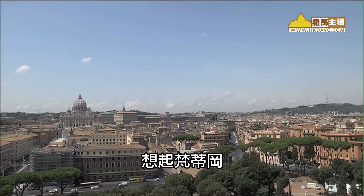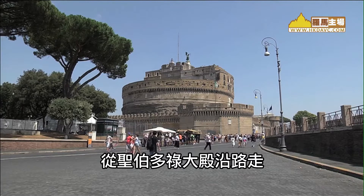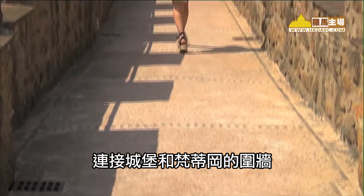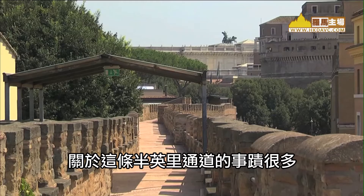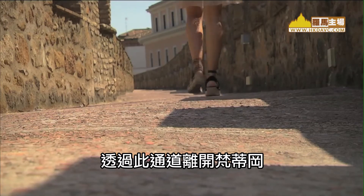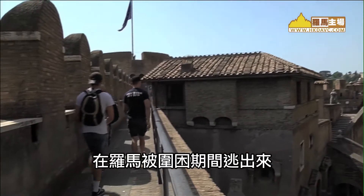When one thinks of the Vatican, the first image that comes to mind is St. Peter's Basilica. However, what many do not know is that down the street from the Basilica is Castle Sant'Angelo, a fortress connected to the Vatican by a wall known as Passetto del Borgo. This very corridor served as an emergency exit for the popes. This half-mile passage holds many stories, and it is known that some of Rome's most important people used it to flee the Vatican. It is most known for Pope Clement VII's escape in 1527 during the Siege of Rome.